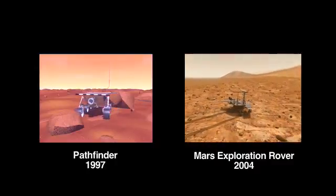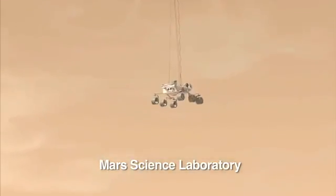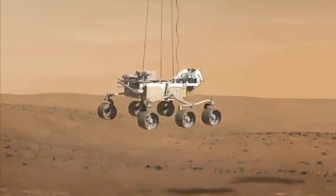For this mission, the mobility system not only drives the rover around — it's also the landing gear. The wheels are actually the first thing that make contact with the surface of Mars.